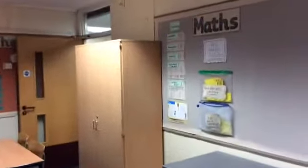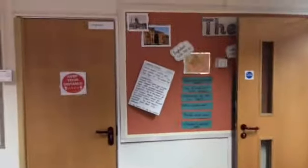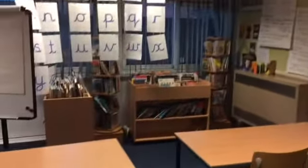Maths — we're just starting a new unit on fractions. And anything linked to theme and English. We also have a reading book area.